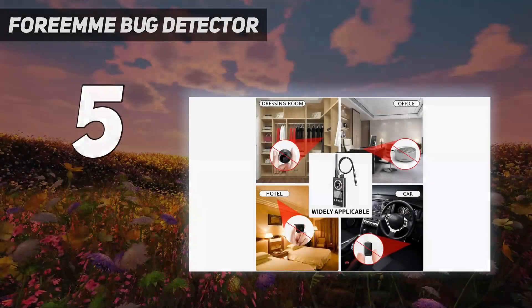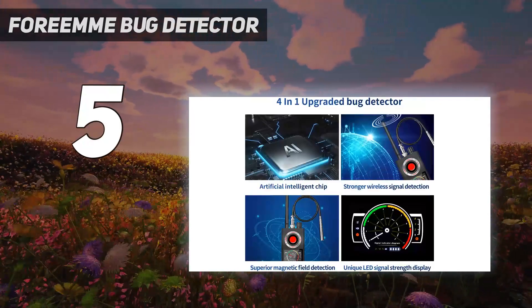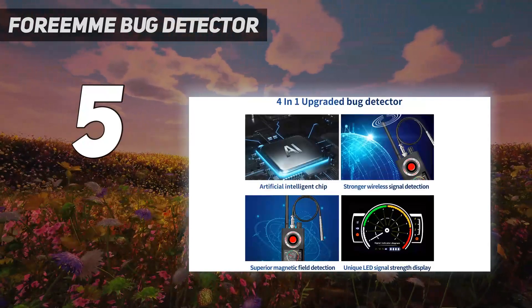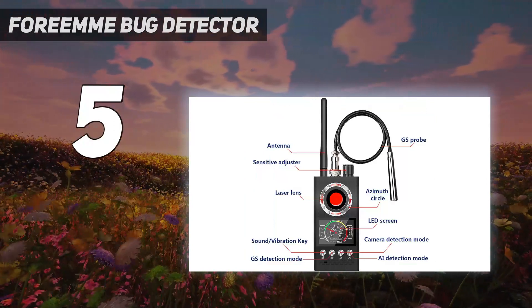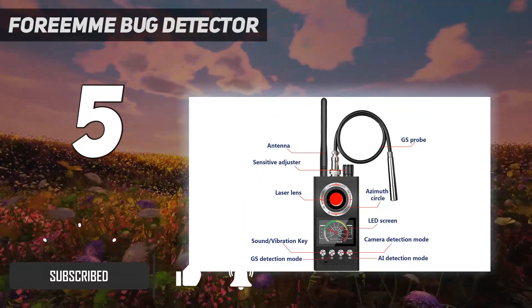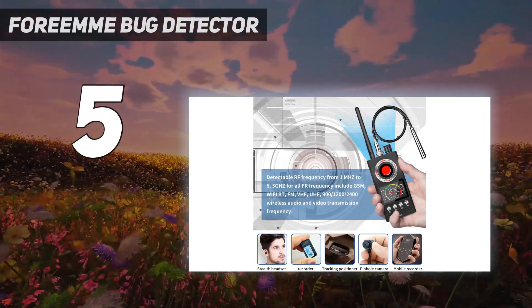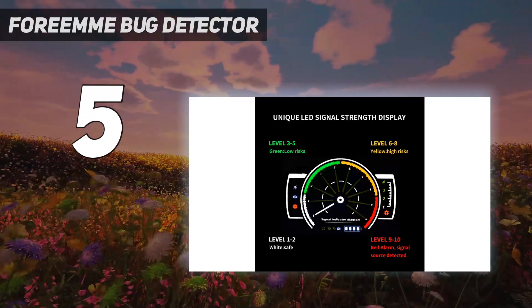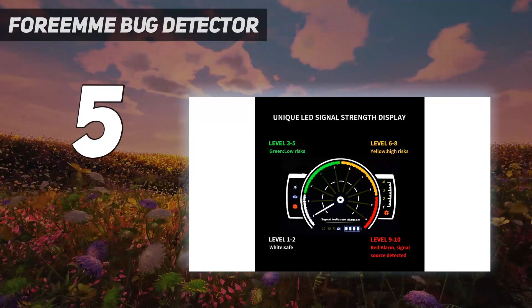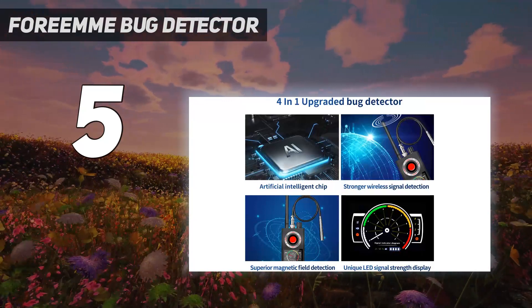Starting at number 5, the 4M Bug Detector. The Sherry Anti-Spy is another budget-friendly detector that works decently and has all the standard features. The device is capable of detecting signals around you as well as error transmission devices like GPS trackers, bugs, hidden cameras, pinhole cameras, and record tapes via signal fluctuations. Be rest assured, the device has ultra-high sensitivity to detect even the toughest hidden device.